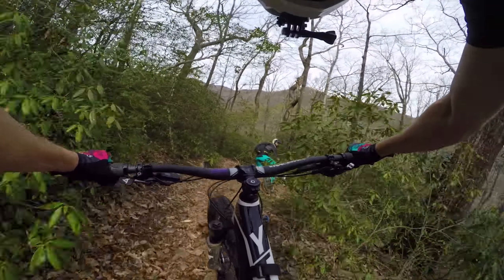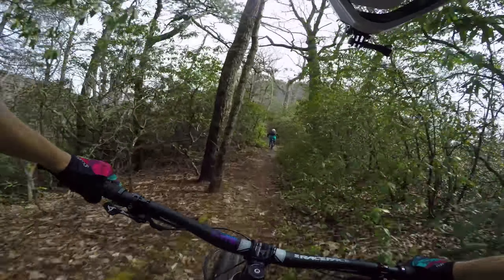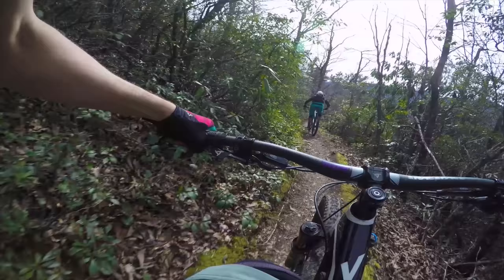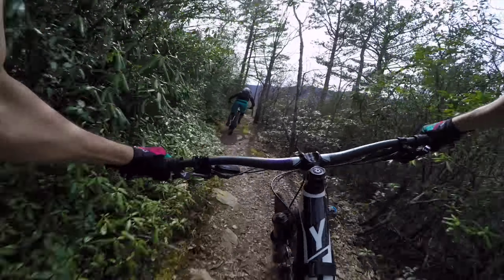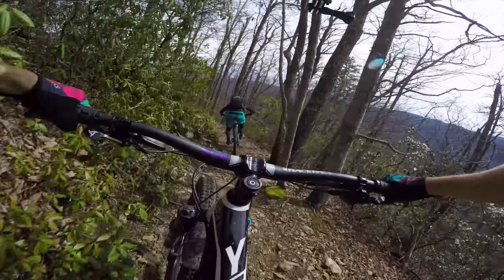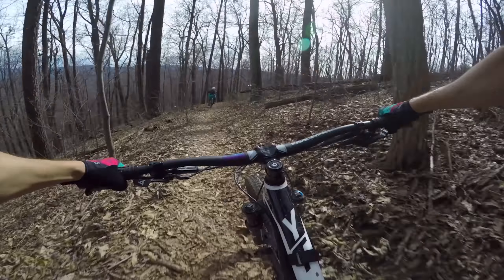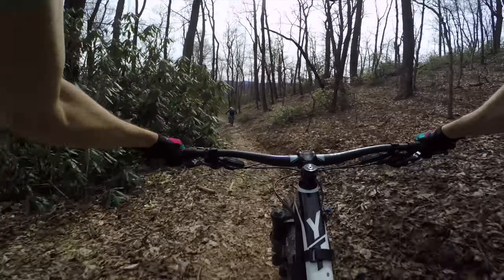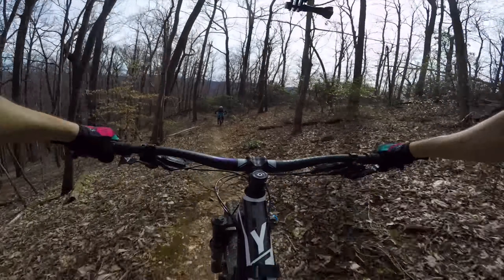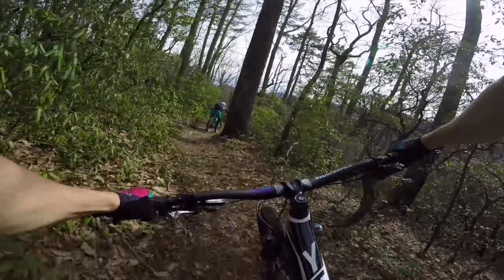Along the way you'll encounter some switchbacks, but they're nothing major. If you saw my Pilot Rock video for reference, those are much, much tougher. On this ride we've yet to encounter the real switchback-built section — Star Gap is coming up in just a bit. This whole section of the trail gets super fast; the roughness goes down a bit so you have a chance to let go of everything and just let it flow.